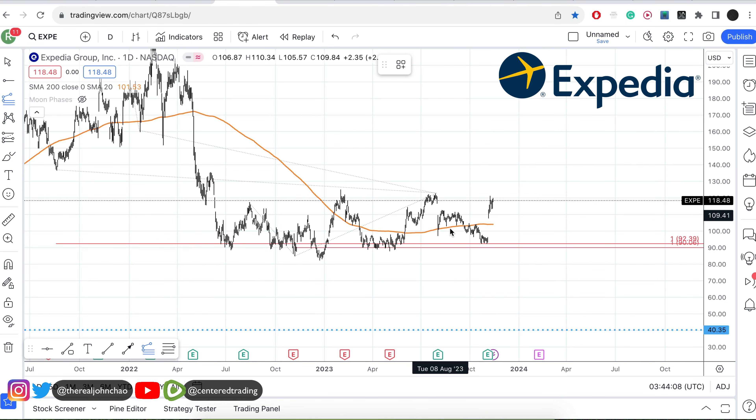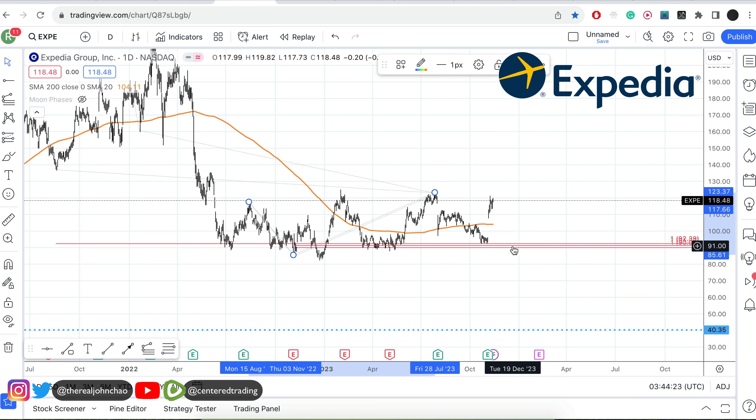Expedia on the daily chart — price is currently trading up above this 200 moving average. Looking at this pullback right here and the history of this chart, we found other pullbacks very similar in dollar amount. Clicking from that pivot high, pivot low, pivot high provides some SIM issue supports.